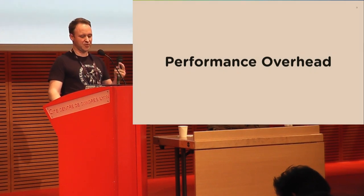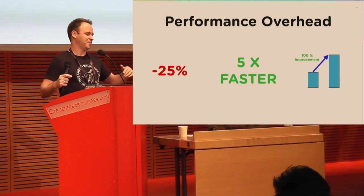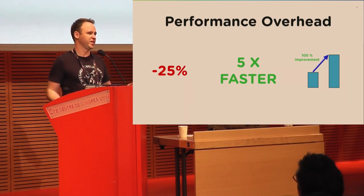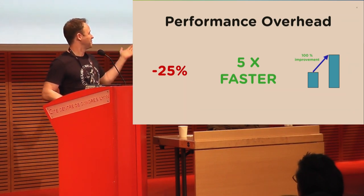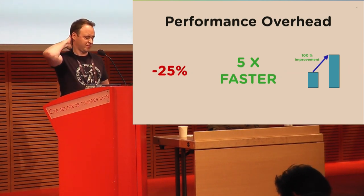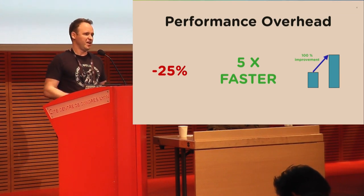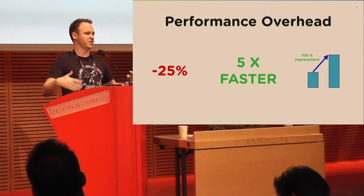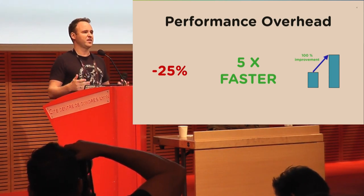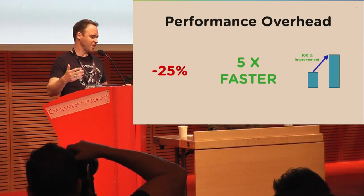What really freaks me out about performance overhead is when someone makes a broad statement like 'version A is 25% slower, maybe five times faster than version B,' sometimes with just a couple of bars and an arrow on a graph. The simple truth is that there isn't a one-size-fits-all rule. You don't know how your product is going to be used by certain workloads, or on which platforms, and changes you make in software may affect workloads differently.